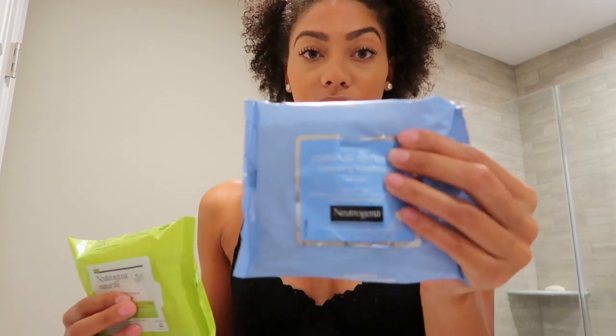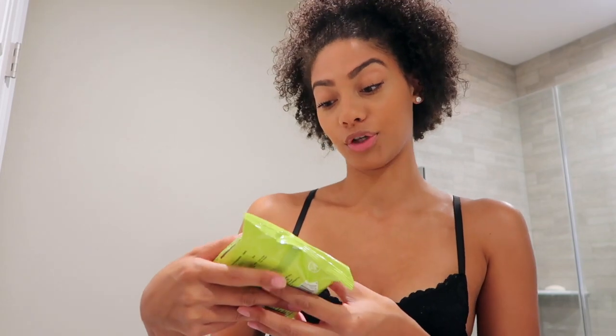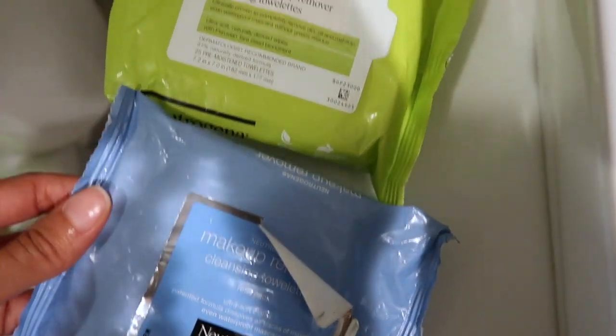They've come out with this natural purifying makeup remover wipe that goes with my skincare line — either one is really great. When I wash my face just with a cleanser, I don't feel like I get all the impurities off my face. I feel like I have some residue from my mascara.